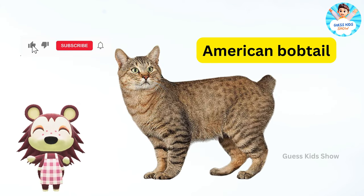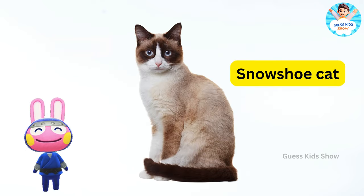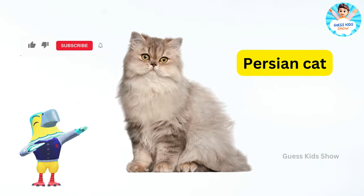American bobtail. Snowshoe cat. Scottish fold. Japanese bobtail. Persian cat.